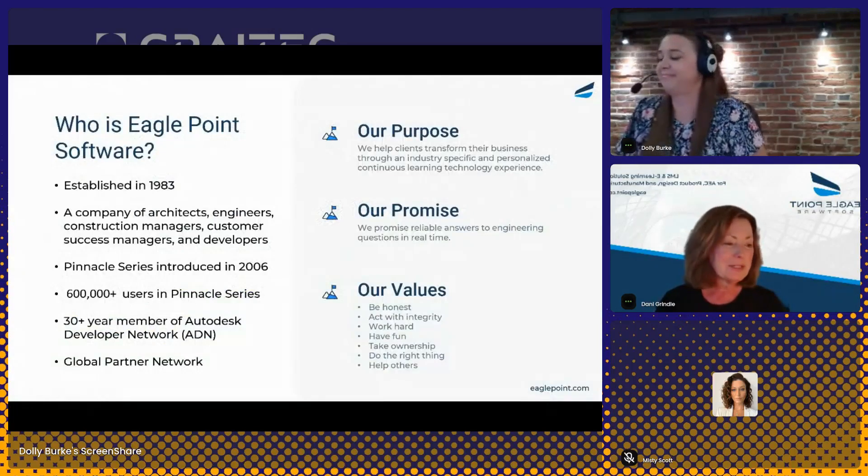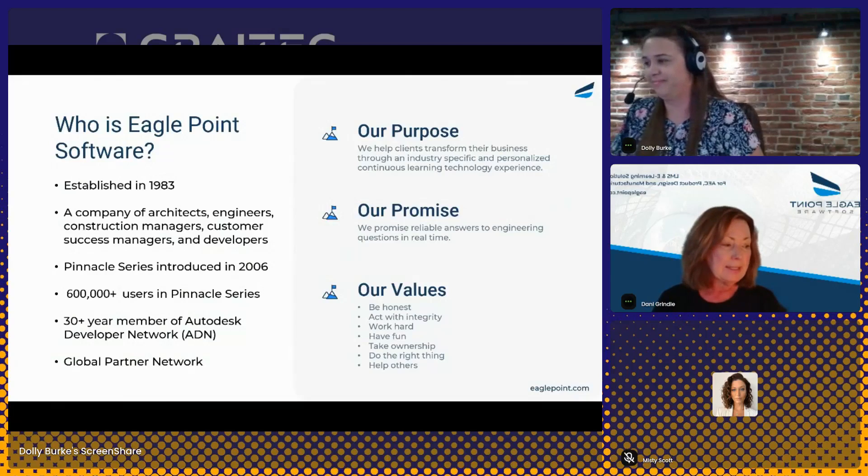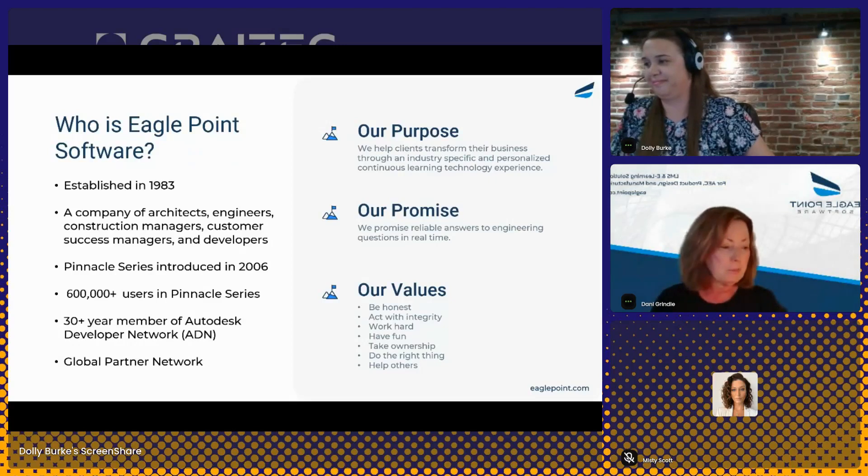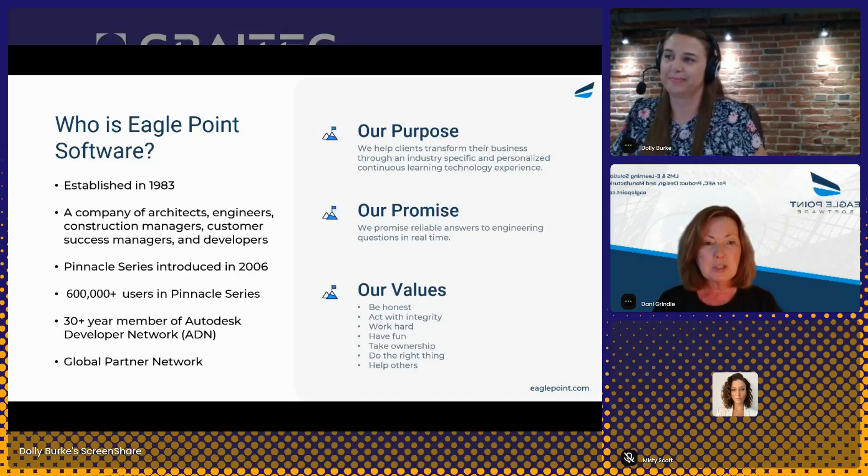Let's start with a little bit of background about EaglePoint Software. We've been in business for over 40 years now, and in 2006, we introduced Pinnacle Series. Pinnacle Series is our solution, our e-learning platform, which goes well far beyond just the training inside of it. We're one of the founding members of the Autodesk Developer Network, and today we have well over 600,000 users in the EaglePoint platform. We are still a company of architects, engineers, construction and manufacturing professionals.